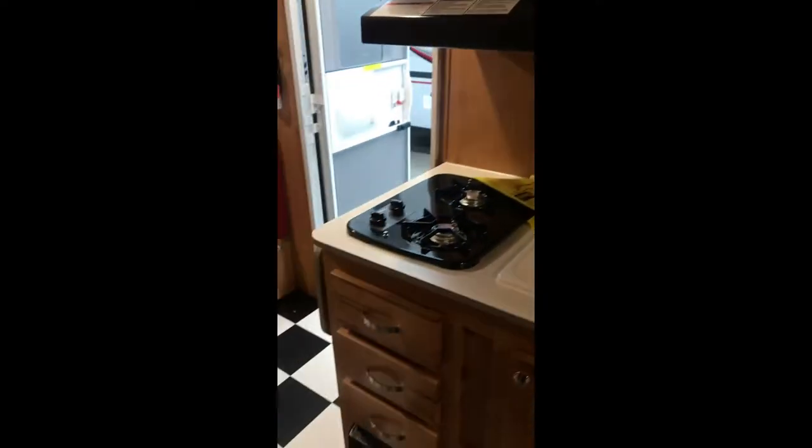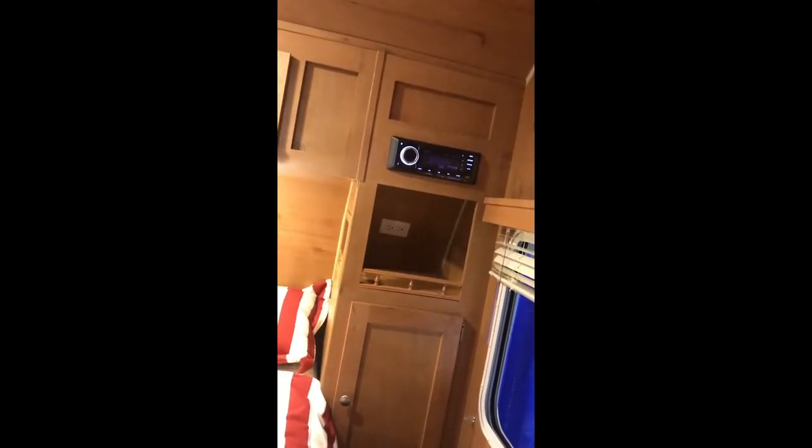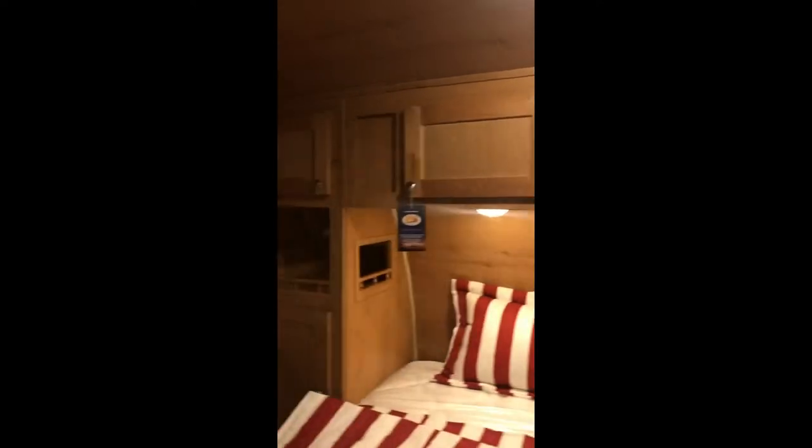Microwave, two burner for paint, some storage, sink, a mirror over here, fridge, little wardrobe, storage bedroom, storage on that side. This should be a cute little camping unit for weekend travel.